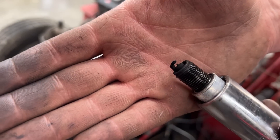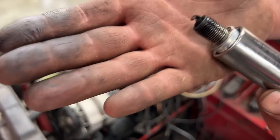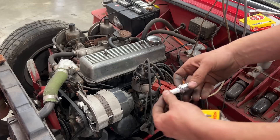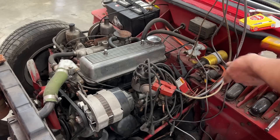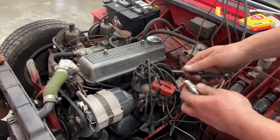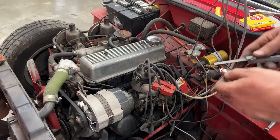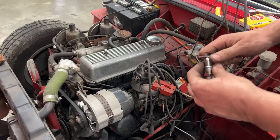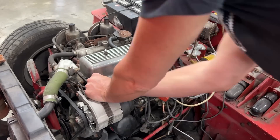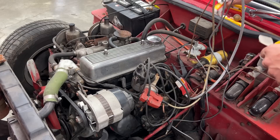Same thing here, and this one has some color on it. What I have here are NGK BPR6ES — that's what I'm going to use. I'll gap them to make sure we have 25 thou, or 0.635 millimeters. The gap is a little too big, so let me adjust it. There we go — let's start her and see if there's any difference.